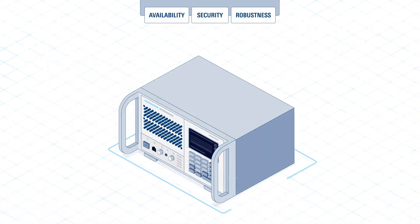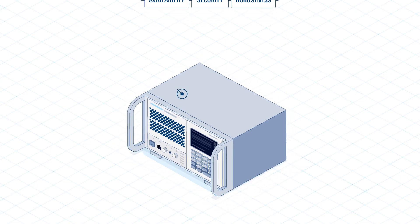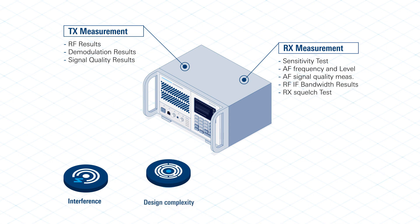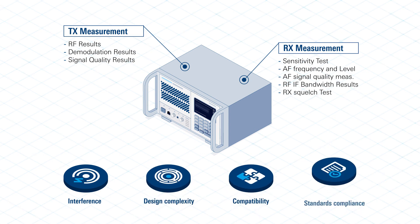Regular maintenance and calibration ensure optimal performance. Testing radios poses tough challenges including interference, design complexity, compatibility, and standards compliance.